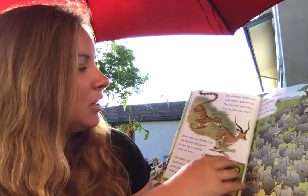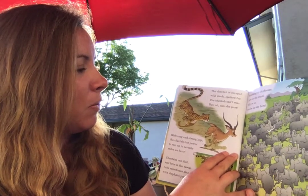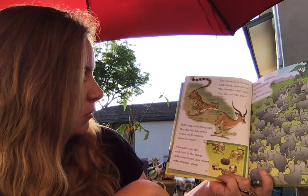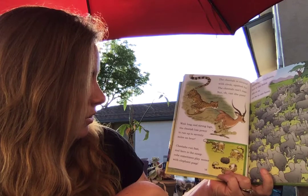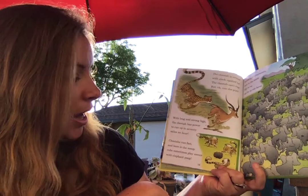The cheetah is covered with sleek, spotted fur. The cheetah can't roar, but oh, can she purr. With long and strong legs, the cheetah has power to run up to 70 miles an hour. Cheetahs run fast, and here is the scoop: cubs sometimes play soccer with elephant poop.